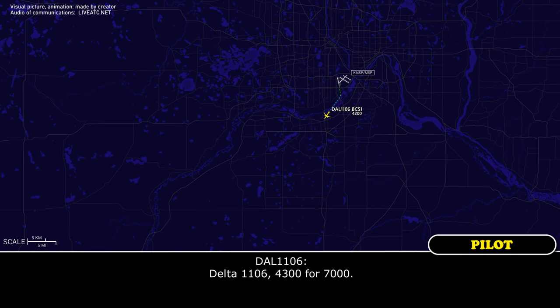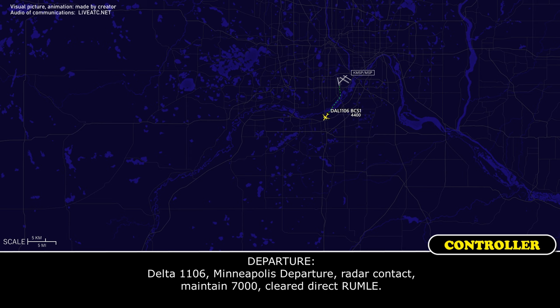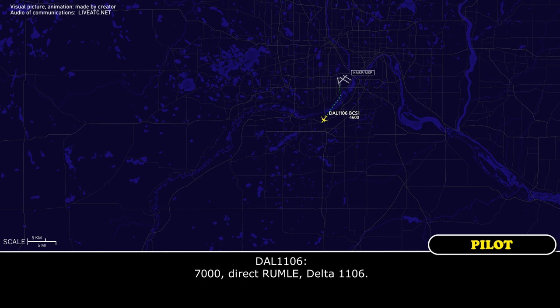Archer, Delta 1106, 4,300 for 7,000. Delta 1106, Minneapolis departure, radar contact. Maintain 7,000. Cleared direct Rommel. 7,000, direct Rommel, Delta 1106.